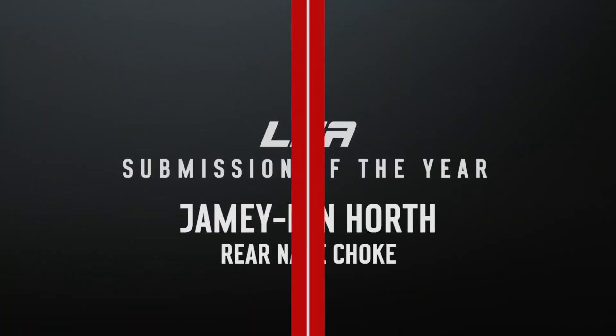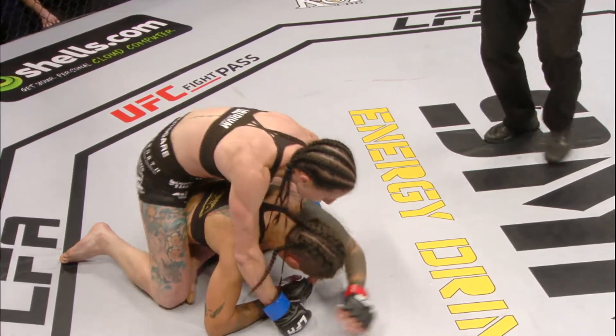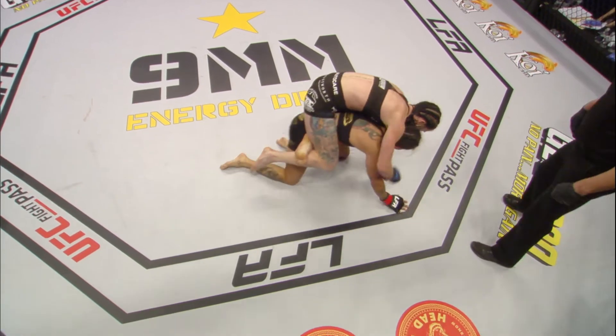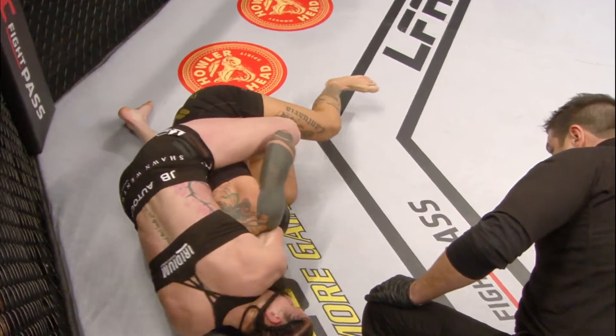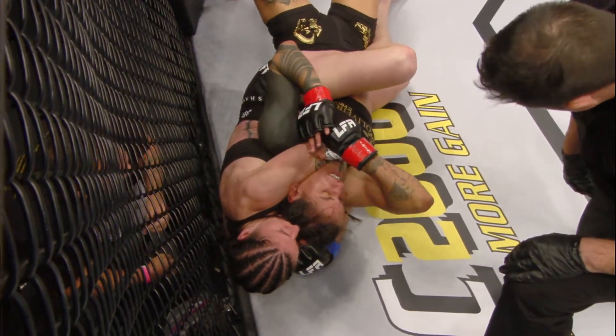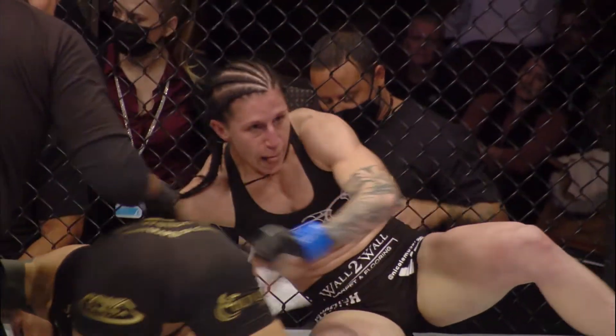Jamie Lindhorf captured the LFA Women's Flyweight Championship in the last fight of the year by submitting a BJJ black belt with this rear naked choke. What an impressive performance by Jamie Lindhorf so far. Now riding Cantoria, looking for the rear naked choke. Real tight. There is the tap. Over and out.